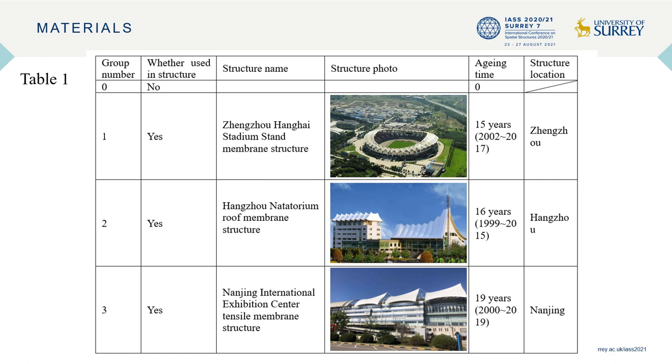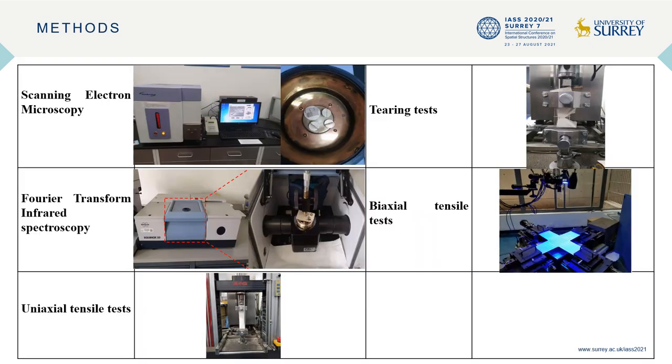Meanwhile, one group of unaged fabrics was taken as a control experimental group for contrast. Test methods are listed in this table. Scanning electron microscopy was used to study the surface morphology of the fabric coating. Infrared spectroscopy was utilized to identify the molecular structure and further study the degradation mechanism. Tensile strength and strain at break were obtained by uniaxial tensile test. Tearing tests were performed to obtain tearing strength. Since membrane materials are usually subjected to biaxial stress, biaxial tests were also conducted.